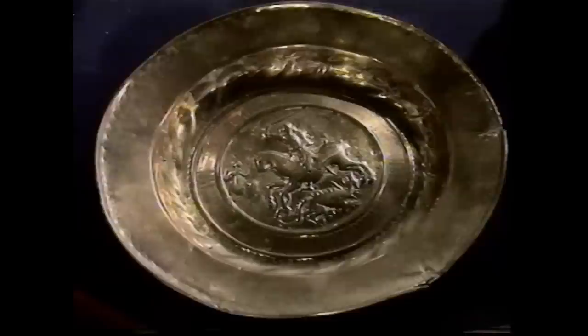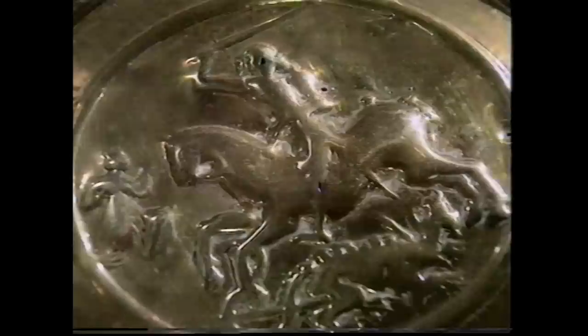The owner spotted a brass plate on top of a dust wagon, waited five or six weeks before asking the dustman, who told him to go up and take it. The expert doesn't think it's a marriage dish - more likely an arms dish, with an inscription that would have run around the edge featuring St. George and the Dragon in the centre, though largely polished out now.